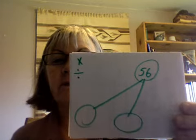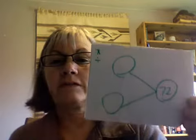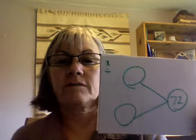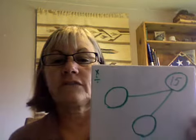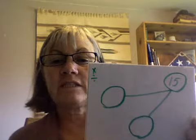The parts are six and ten. The parts are seven and eight. The whole number is seventy-two. The parts are nine and eight. The whole number is fifteen, and the parts are three and five.